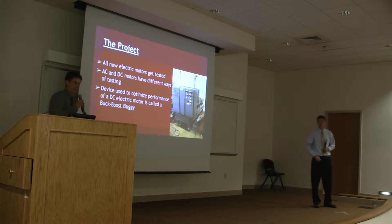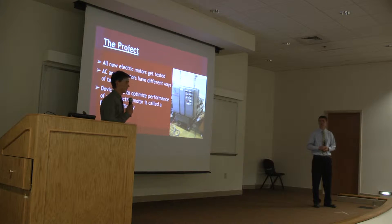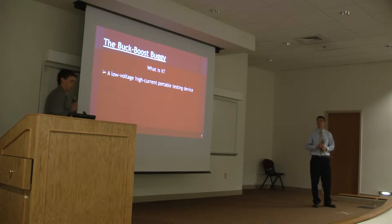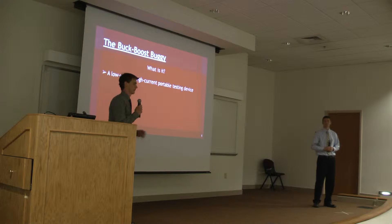A little background about the project: Flanders manufactures AC and DC motors. Because AC and DC motors are built differently and perform differently, it takes a different testing device to test this equipment. The device to test the DC motors is called the buck-boost buggy. This is a picture of the existing buck-boost buggy that they have now. The buck-boost buggy is a low-voltage, high-current portable testing device.